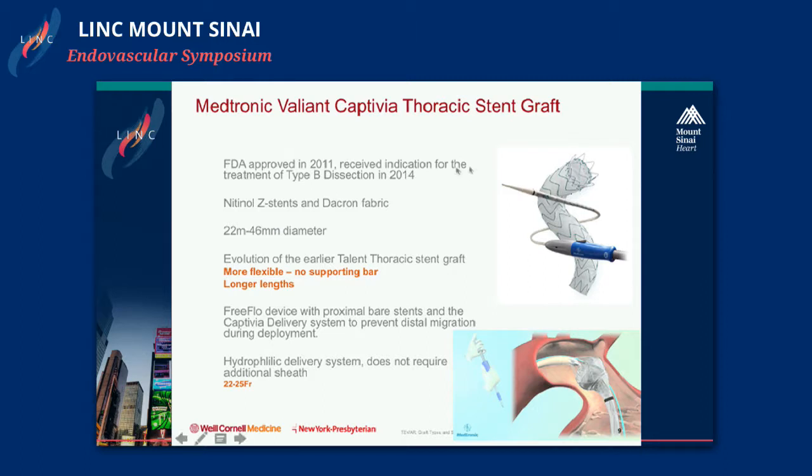The proximal extent of the Valiant Captivia is a free-flow design with a bare stent, while the distal end is flush. The delivery system has a constraining mechanism so the top stents are constrained until the device is ready for complete deployment, assisting with alignment and preventing distal migration. It features a hydrophilic delivery system that does not require an extra sheath, with an OD ranging from 22 to 25 French.